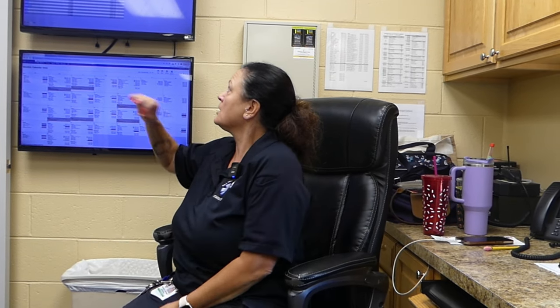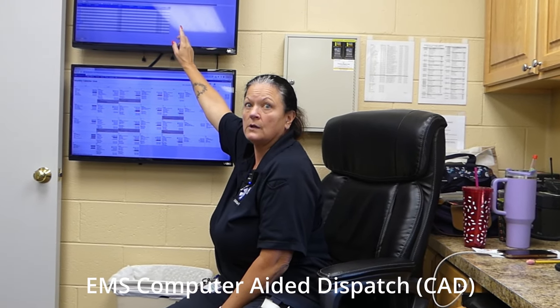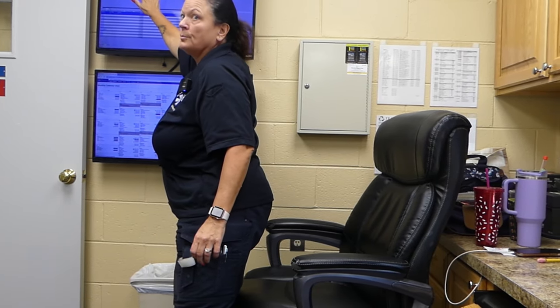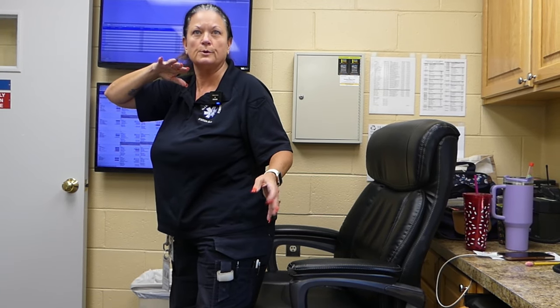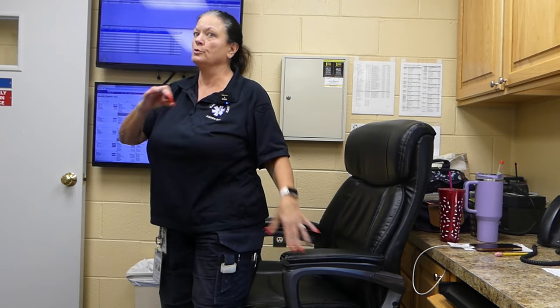The dispatch center will be the ones that tone us out when we have an emergency call. So when we have an emergency come over, this is what's called a CAD system — this is for Tallinn County — so all of the emergency calls that come through are up here. We only do 911 transports. We don't do inter-facility transports, like hospital to hospital, hospital to nursing home, or hospital back to a patient's home. We're strictly 911. We have an alarm system that goes off to alert us that we have an incoming call.